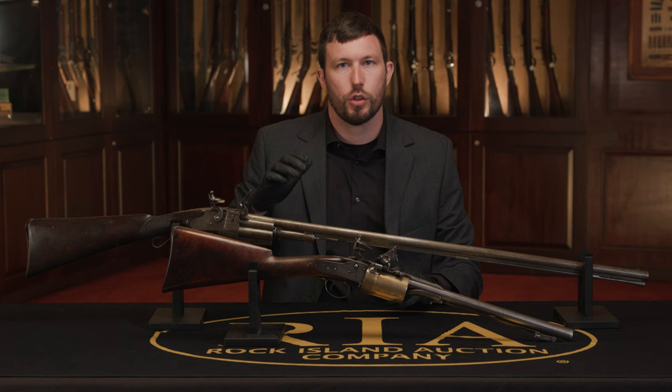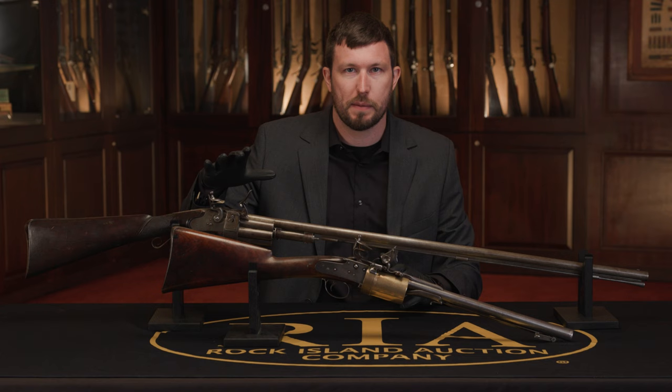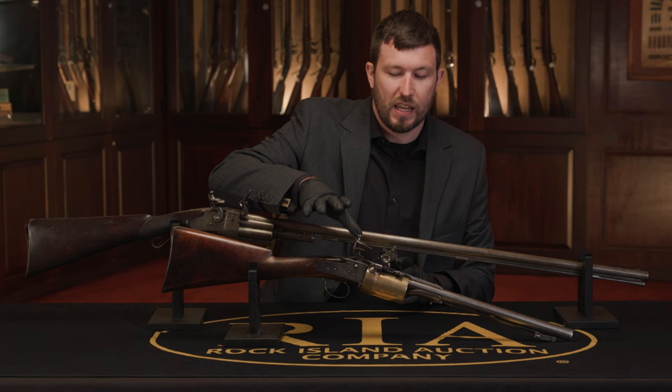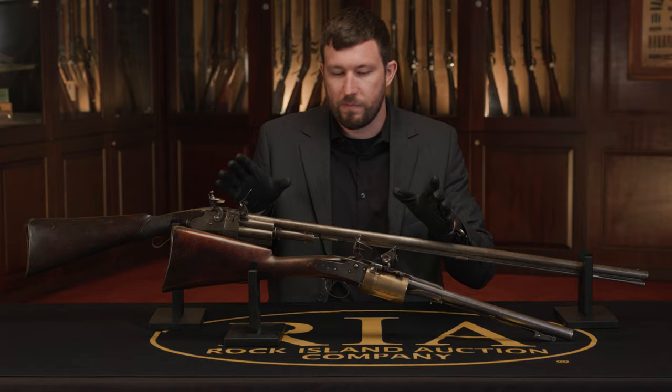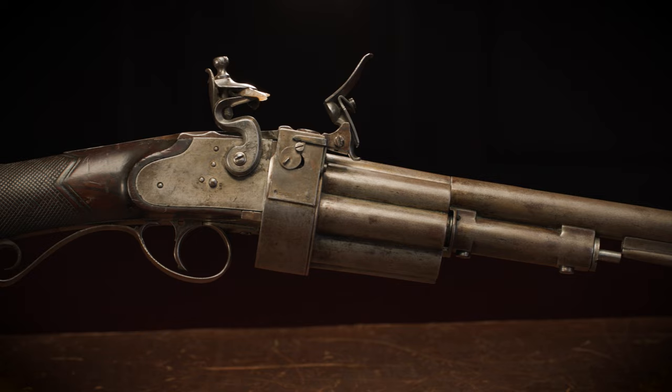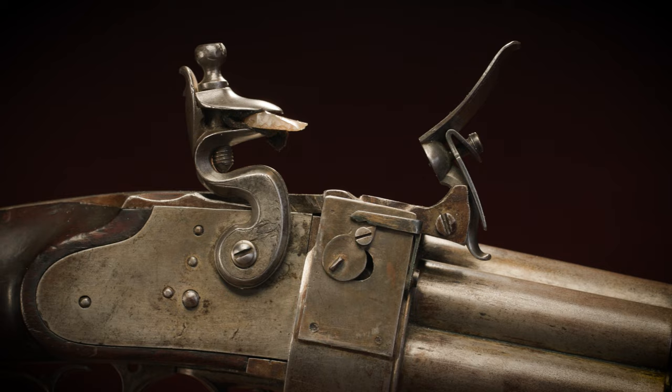The first two we have before me are two of the earliest examples in the auction and two of the most iconic. We've got an Artemis Wheeler revolving rifle at the back, and in the front we've got a Collier smoothbore carbine. These two guns are very related. The rifle at the back is the Artemis Wheeler design, manufactured in the United States. This example is actually the only rifle out of a group of four Wheeler long guns purchased by the US Navy for $100 a piece in 1821.